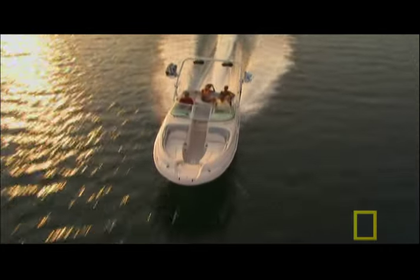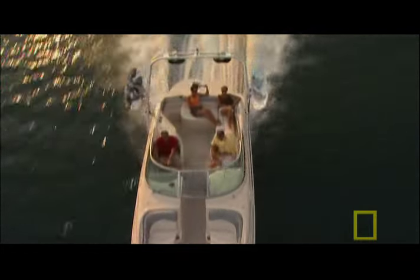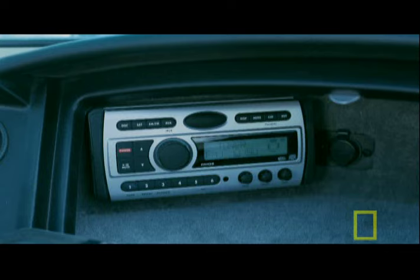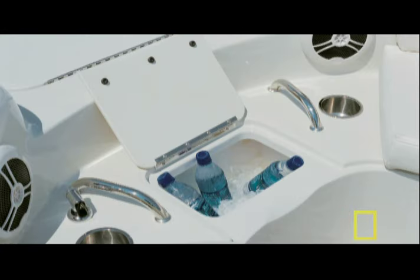At just over 26 feet, the sun deck carries up to 12 people, can reach speeds of up to 55 miles per hour, and it's outfitted with everything from a stereo system to a wet bar.